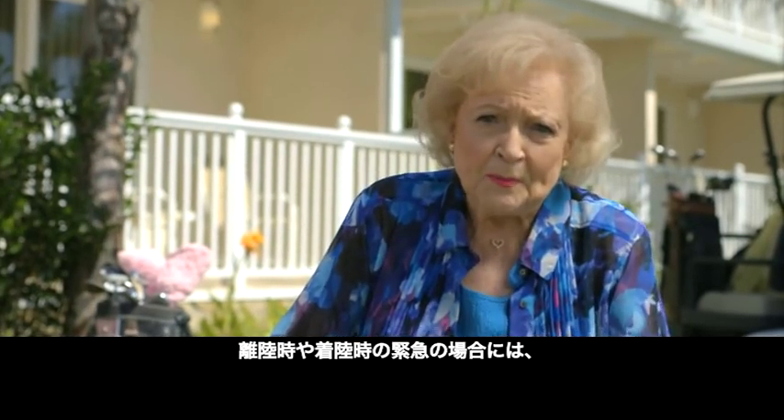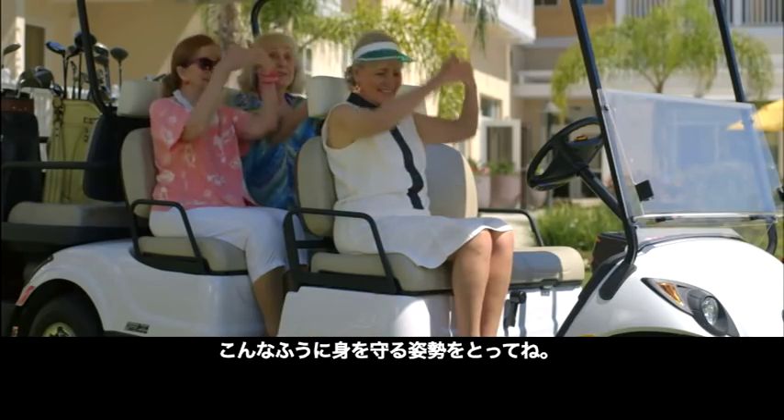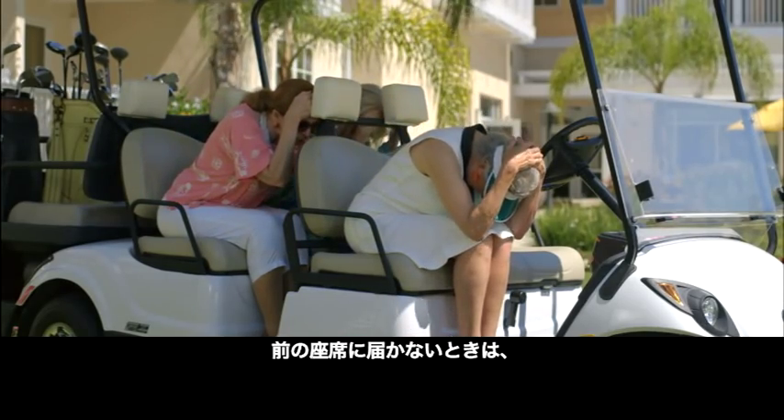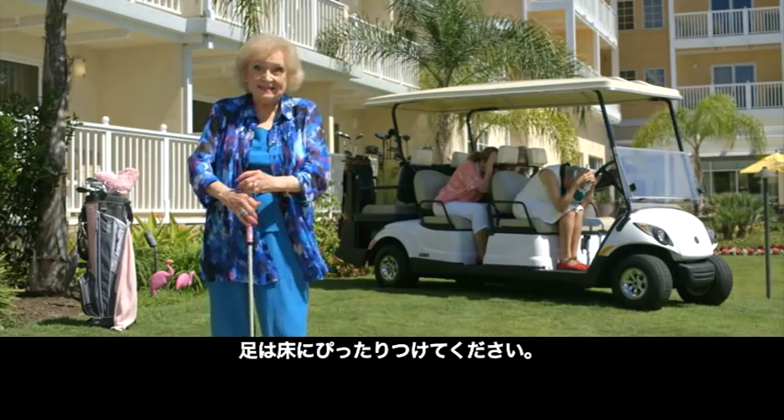If an emergency were to happen during take-off or landing, we recommend this delightful brace position. Or if you can't reach the seat in front of you, put your hands on your head and bend down to your knees with your elbows on the outside and your feet flat on the floor.